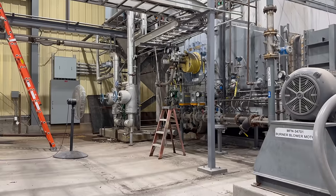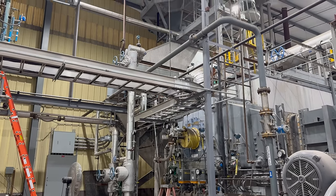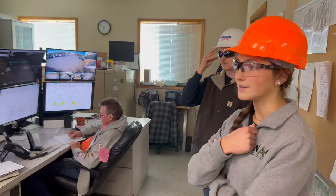Behind me is the heartbeat of the whole operation. Back here is essentially a glorified hot water heater, is what they told me, but essentially steam is what powers this whole place. They can't do anything without the heat from the steam. Look at all this, Grant — the brains of the operation.